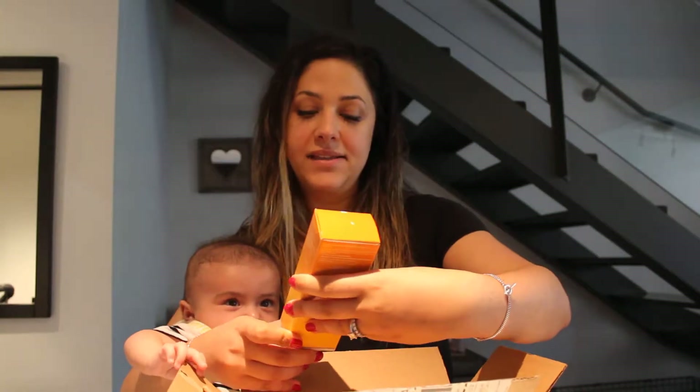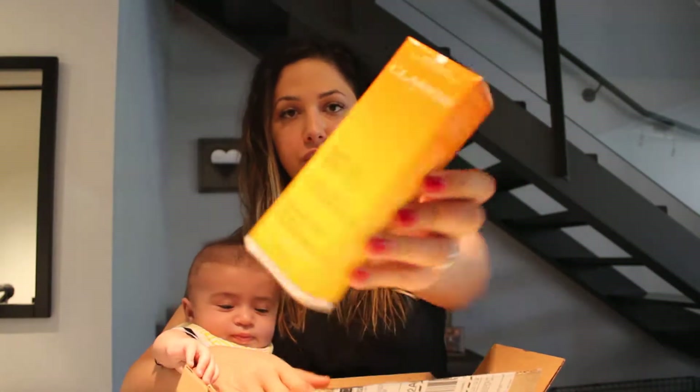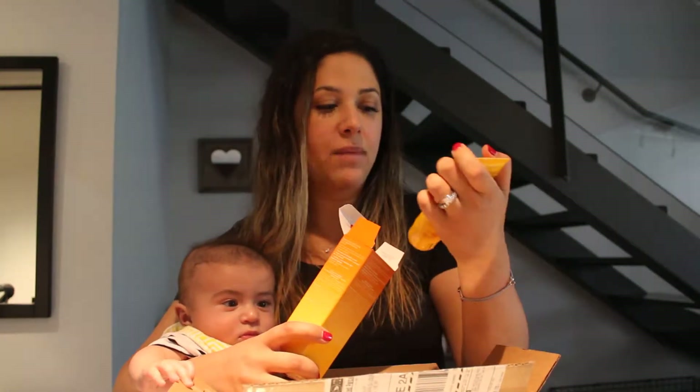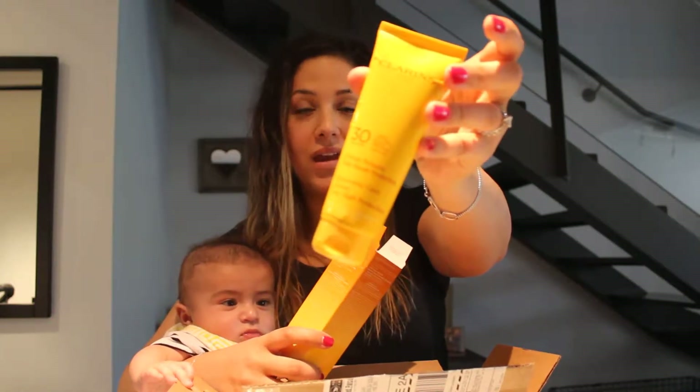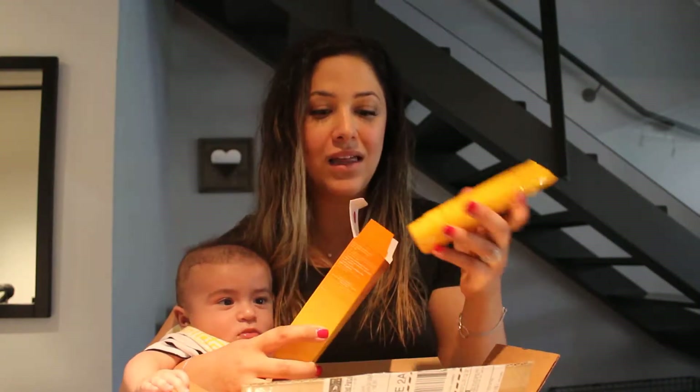The first thing I ordered is a sunscreen by Clarins. It's a 30 SPF, and it's for the face. I am obsessed with Clarins products. They don't make me break out, even the ones that have oil in them. They smell delicious. You don't need to put on a lot, so although some of their products seem a little pricey, they literally last forever. Highly recommend them.